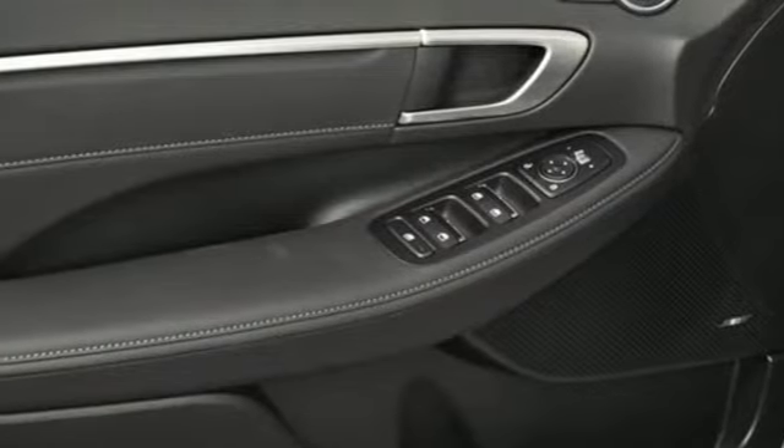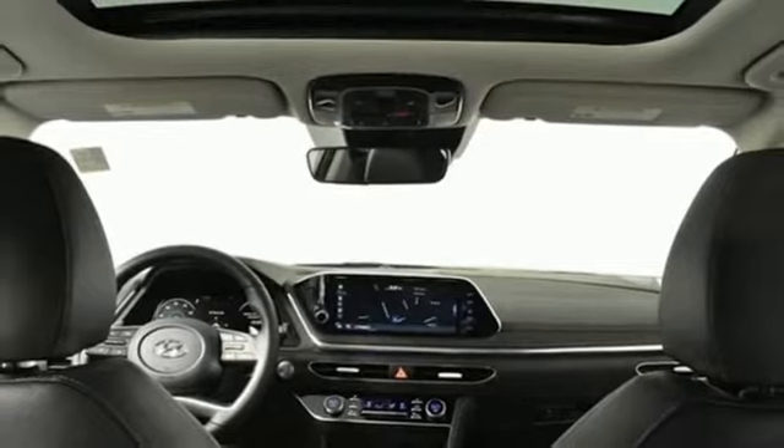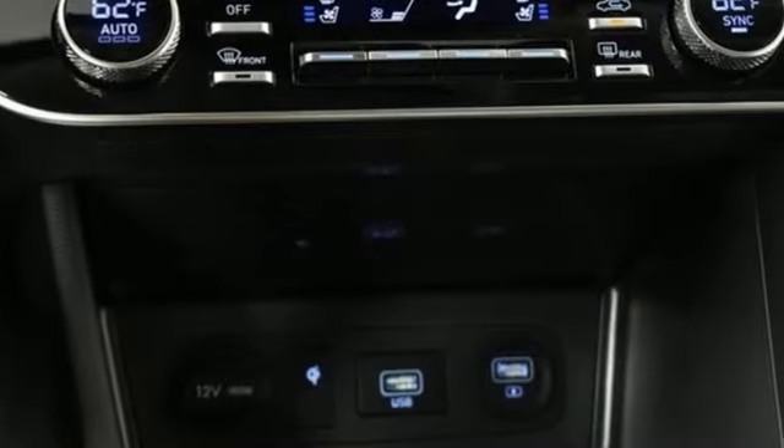Dual zone climate control, automatic transmission, hands-free lift gate, gas pressurized shocks, and intercooled turbo inline four cylinder engine.